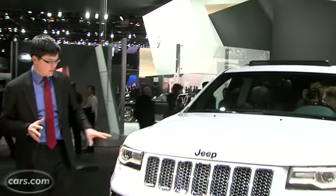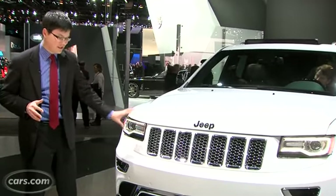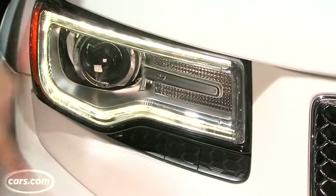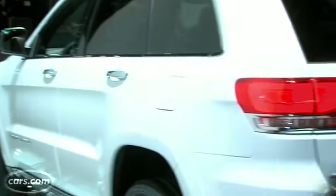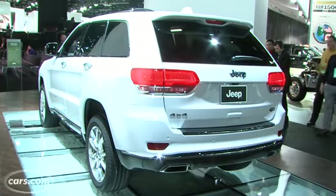The big styling changes up front include redesigned headlights with LED accents. They're kind of squintier than before — part of that is because they added some black plastic around the housing, which kind of doesn't look great. Around back there are restyled tail lights. There's a lot more on the inside, so let's check it out.